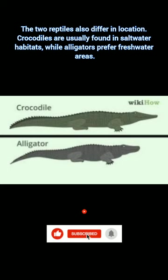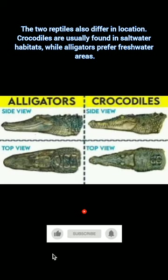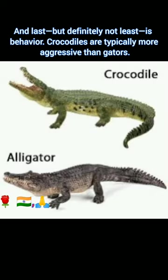The two reptiles also differ in location. Crocodiles are usually found in saltwater habitats, while alligators prefer freshwater areas. And last, but definitely not the least, is behavior. Crocodiles are typically more aggressive than alligators.